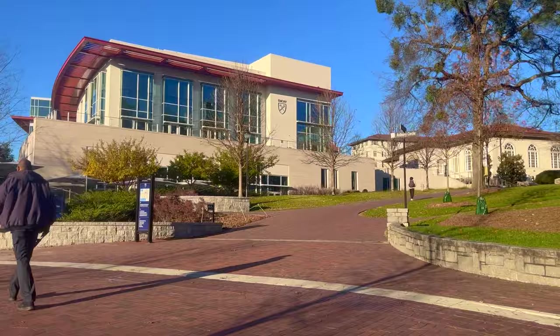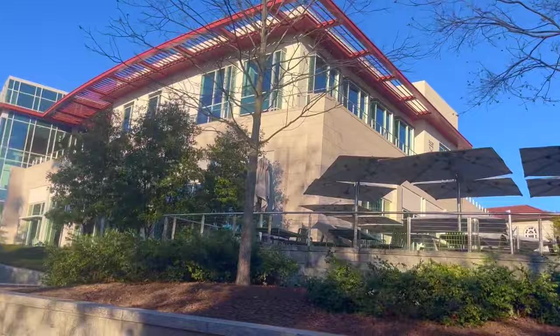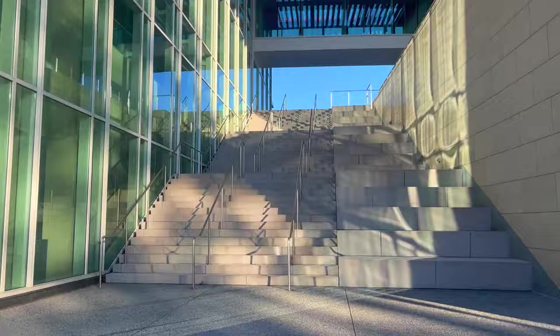Here is Dobbs dorm, which is where you'll be if that is where you're assigned. Here is the Woodpeck, which is the gym where you go to work out. Over here we have McDonough Field — lots of events are held there. Here's the student center, and heading up these stairs it's a pretty big space. Here's a view from it.